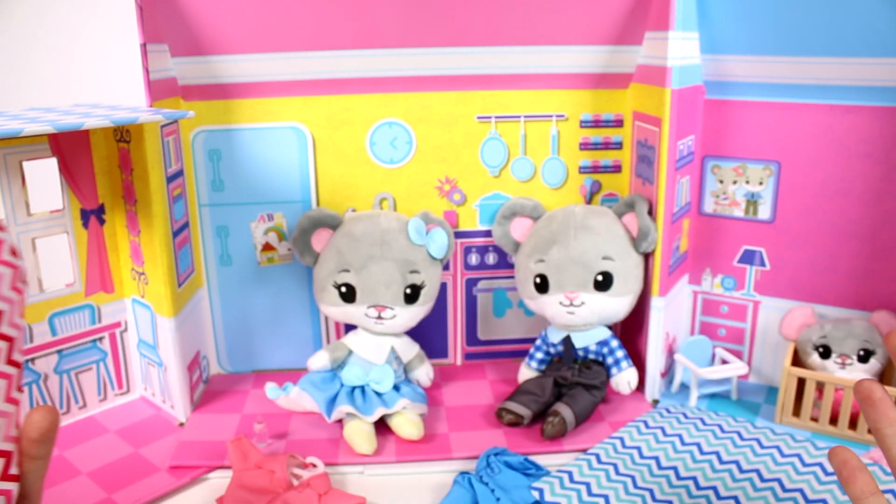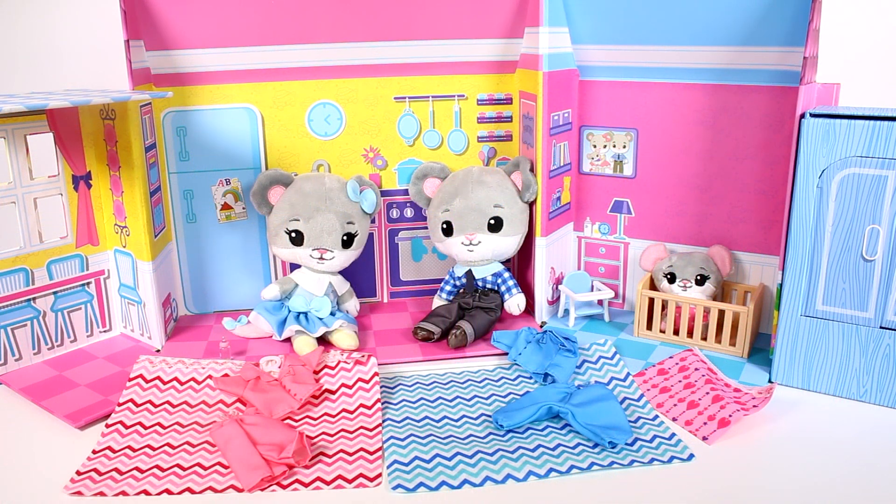That's everything that we got in this pack — I'm ecstatic. That is everything for the Tiny Tuckins Playhouse. I cannot wait to open up more of the Tiny Tuckins. They are one of my new favorite toys right now. Leave me a comment down below and let me know what you guys think. Thank you guys so much for watching — be sure to subscribe, and I will see you next time.